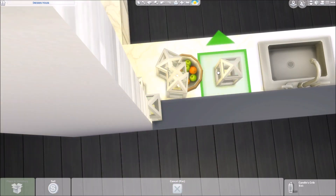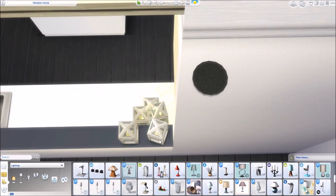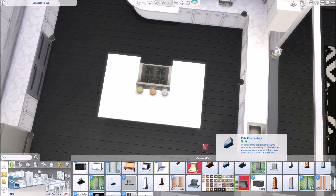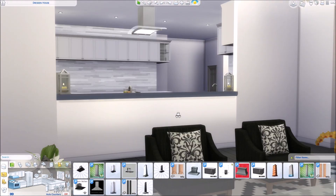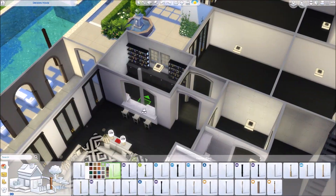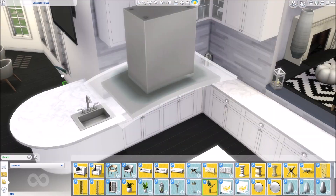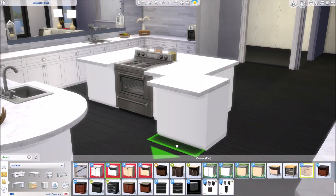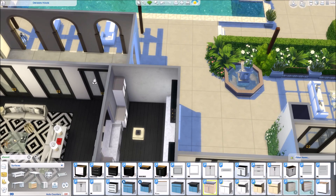They're actually bath salts — you know, that fragranced sand that you can put in your bath. Anyway, that is what I placed there. I think the kitchen is coming along nicely. I made a little side kitchen there and then removed it again, but looking back at it, I think I need to place that back again, so I'll probably do that in the next episode.